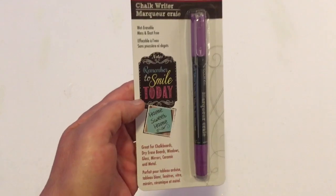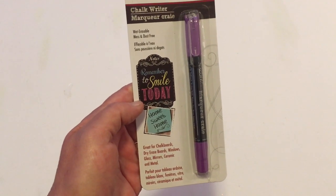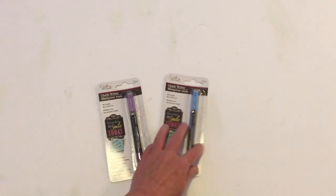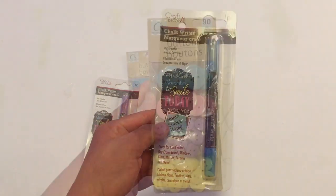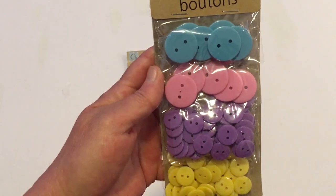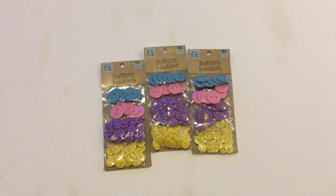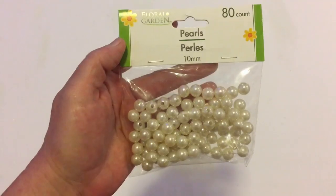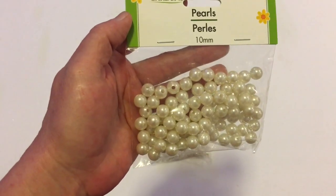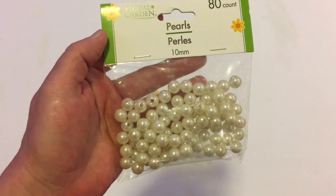These are a Greenbrier product — it's the chalk writer. I've only picked up the white one before and they only had two colors yesterday. I got the purple and also the blue one. I did a DIY with the white one that's on the channel. I also picked up buttons in the 90 count — they come in pink, blue, purple, and yellow, with two bigger sizes at the top and two smaller at the bottom. I got three packages for upcoming Easter DIYs. I also picked up 80 count pearls in two packages, nice for DIYs or paper crafting.